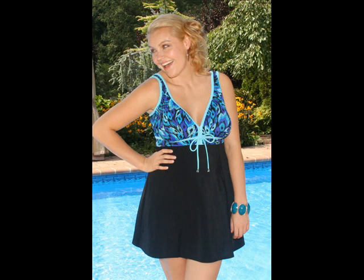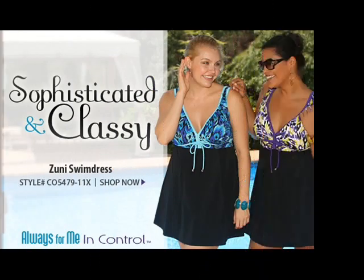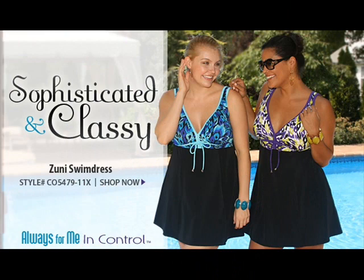It's available in sizes 16W through 26W, and it comes in this black-blue combination and this black-purple combination. The Zuni Swim Dress, style number CO547911X.